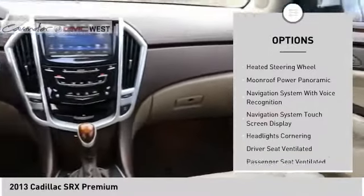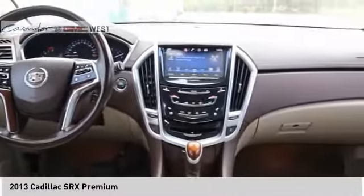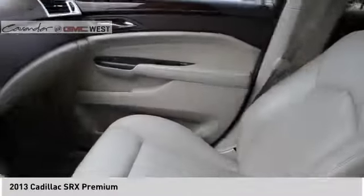Daytime running lights, fog lights, braking assist, voice-activated navigation system, heated steering wheel.